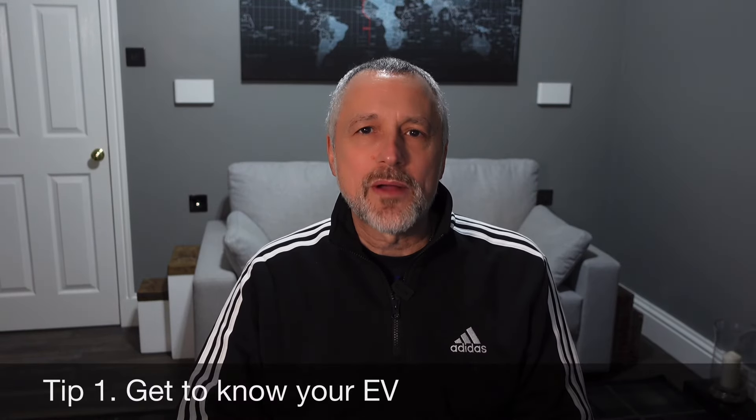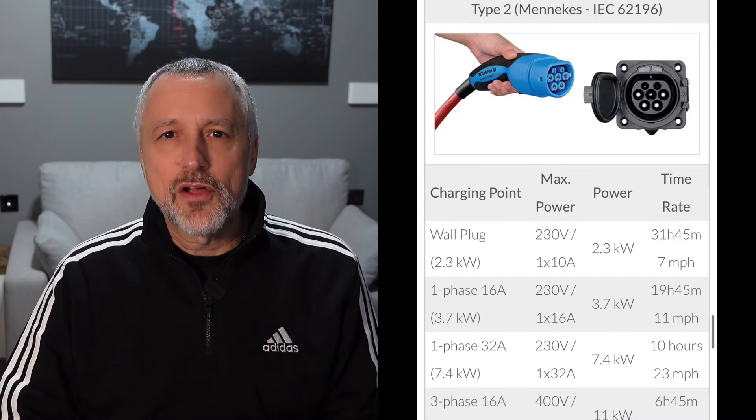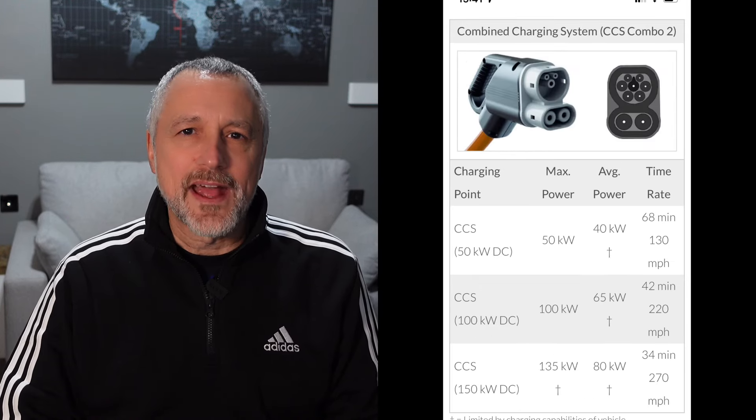So first of all, number one: get to know your car. What do I mean by that? Get to know its charging capability — how fast can it charge at home, and how fast can it charge on the road? What's the difference between AC and DC charging? Maybe go back to the showroom and play with the infotainment system and understand how that works. And perhaps have a look at some videos specifically online about the car you've ordered. The more you can do, the more comfortable you'll feel when your car turns up.